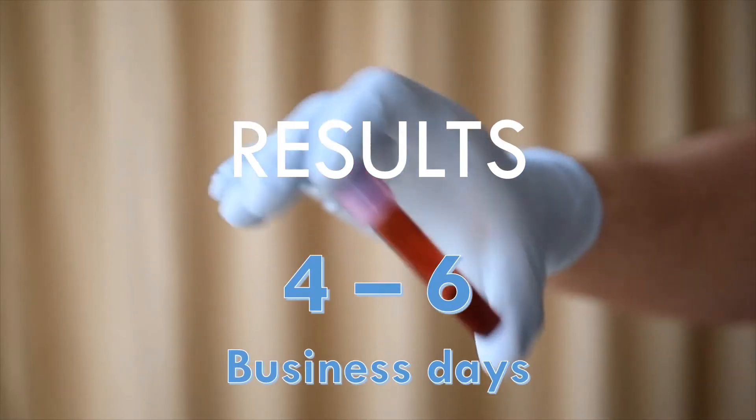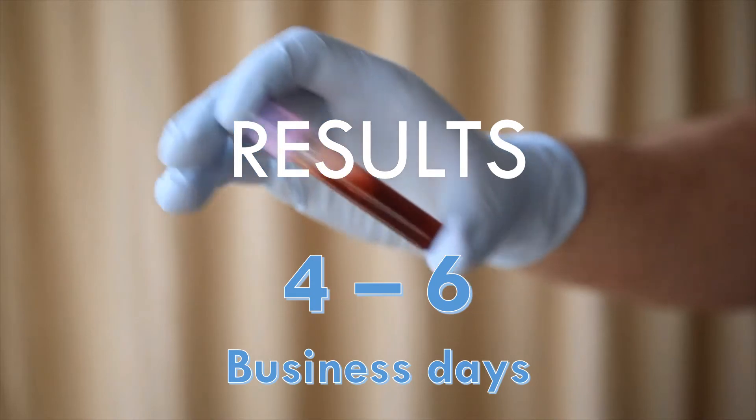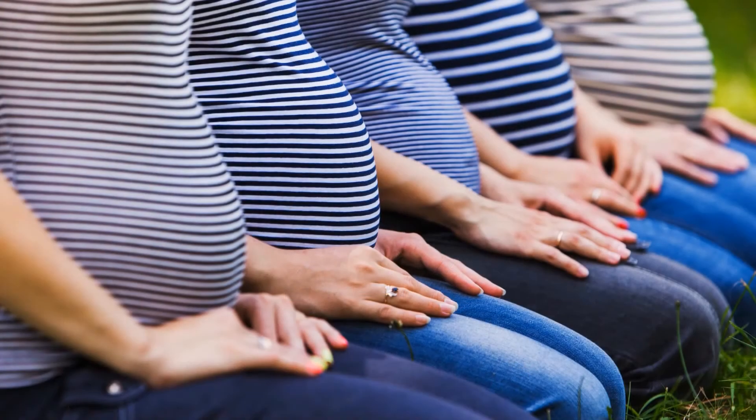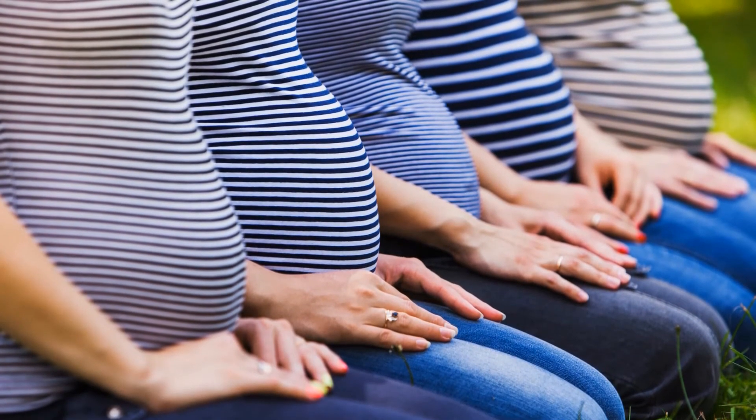From just one tube of maternal blood, patients can see results in four to six business days, giving them peace of mind. NIPT is an option for all pregnant women, regardless of age, risk, single or multiple births.